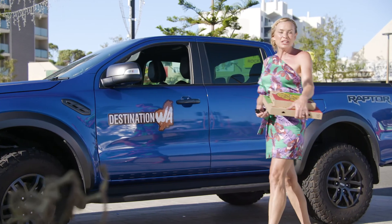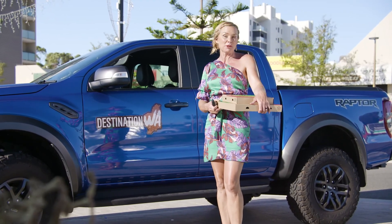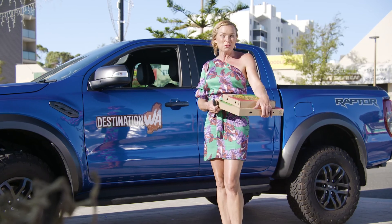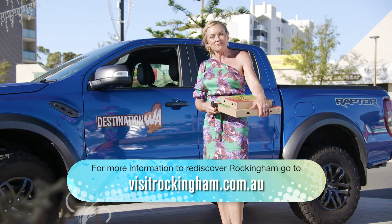And that is how you eat your way through Rockingham, where the coast comes to life and where my taste buds came to life today. If you'd like to rediscover Rockingham for yourself, just check out their website.